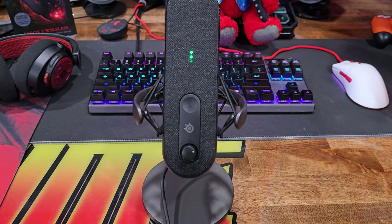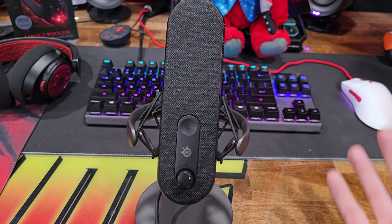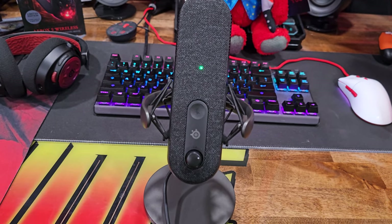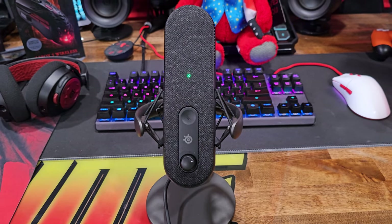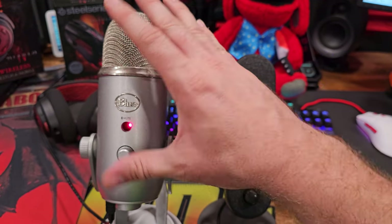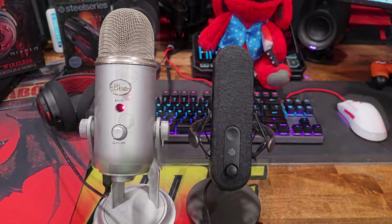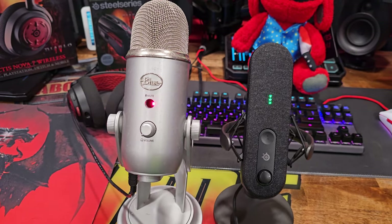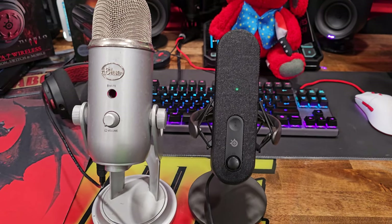My personal favorite part is the sleek design of the Alias — it's small and compact, exactly what you want. It won't take up a lot of space on your desk, and if you have a boom arm it attaches flawlessly, but it can also sit comfortably on your desktop. For comparison, here's my old Blue Yeti — look at the size difference. The Blue Yeti is absolutely mammoth and bulky. I used to have to lug this massive mic through airports and hotels, but the Alias is so compact and sleek.